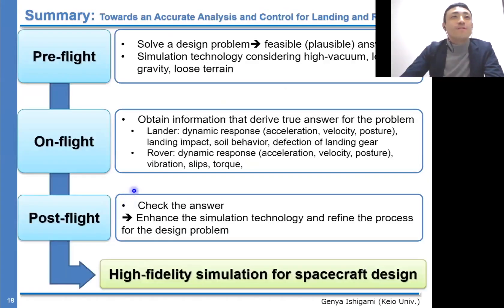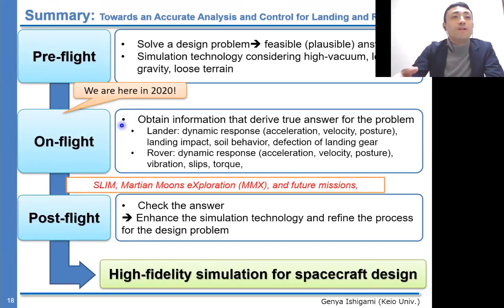This final slide shows the roadmap for high-fidelity simulation for spacecraft design. At the pre-flight stage, we need to identify design problems and find feasible or plausible answers. During in-flight, we obtain information and solutions. After the flight, we can check answers and enhance simulation technologies. As of 2020, we are at an early stage, but in coming years Japan will have SLIM — a lunar landing module — along with the Martian Moons Exploration mission and future missions, which will give us more data to build higher-fidelity simulators for spacecraft design.